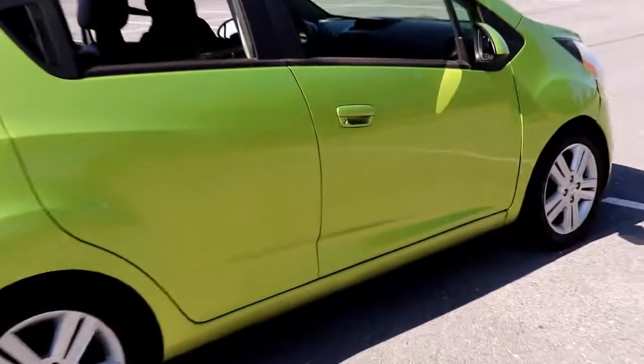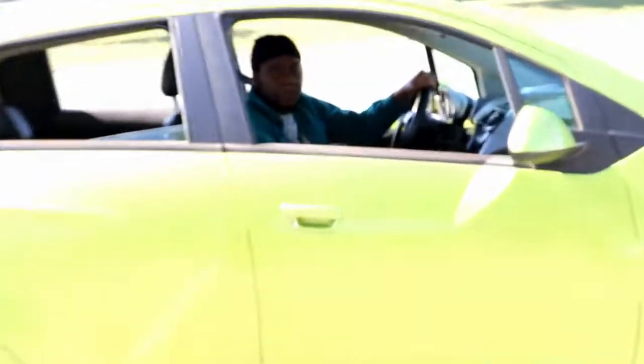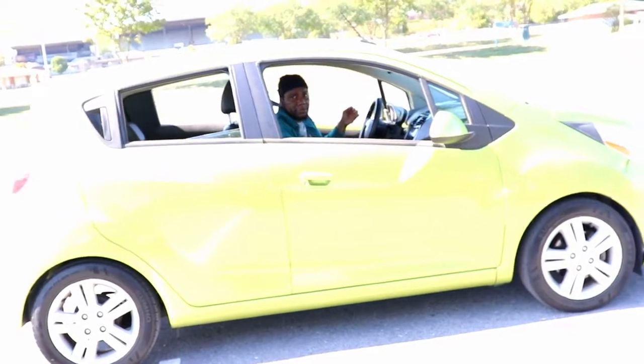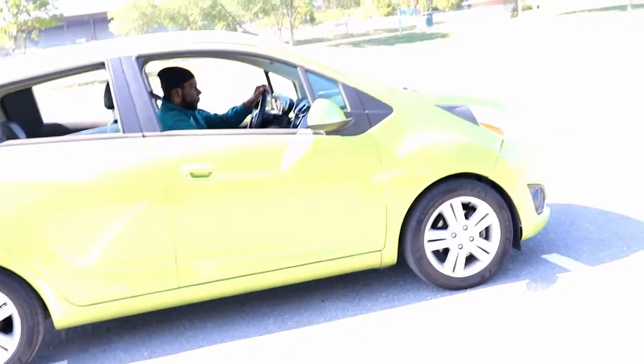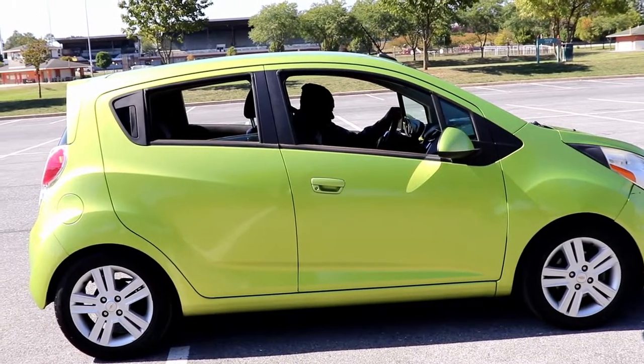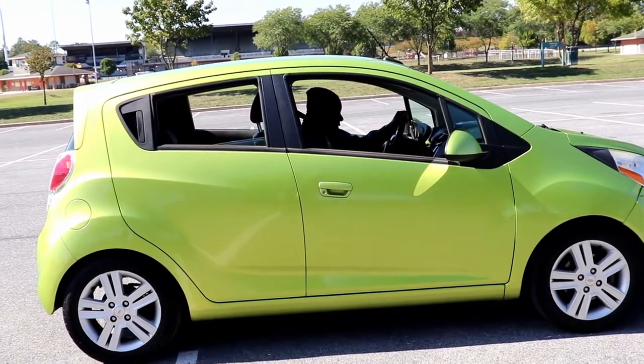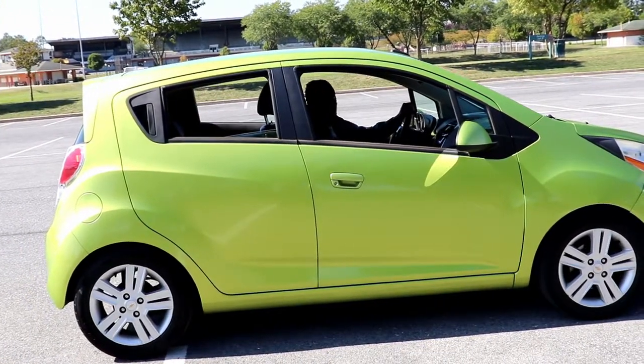So that whole process was just me in first gear the entire time inside the car. First gear is very chill. Now showing you what stalling looks like from outside the car — press the clutch, let go too fast, and that's your stall out.